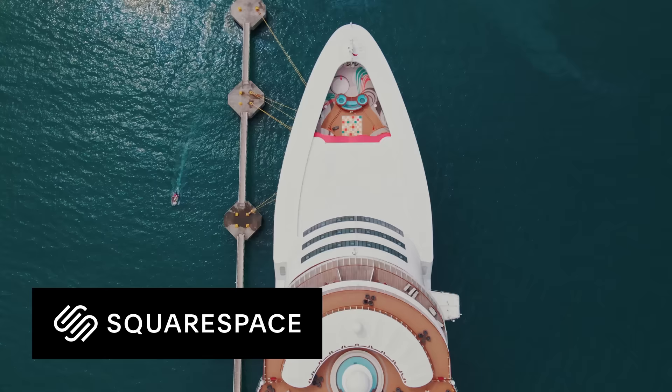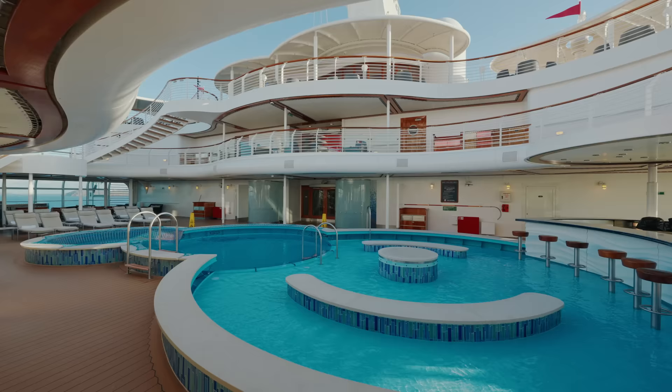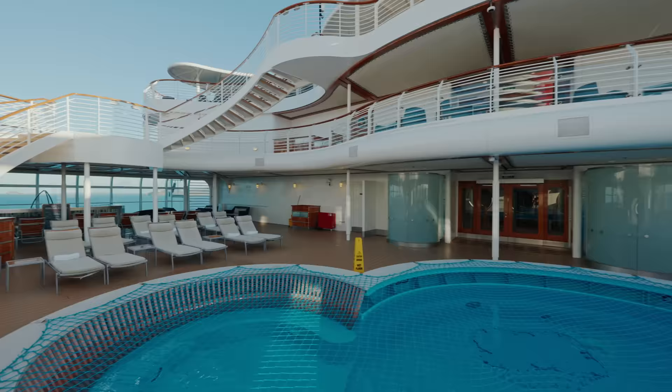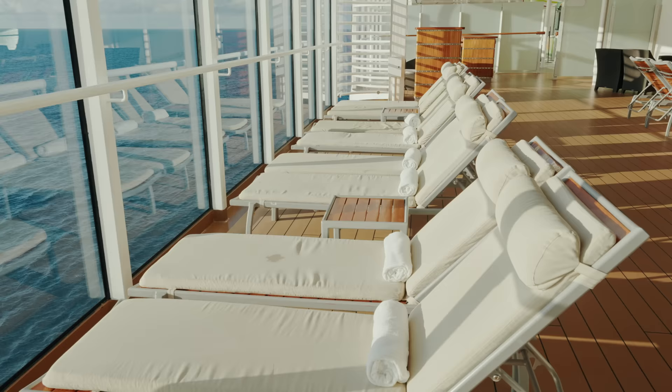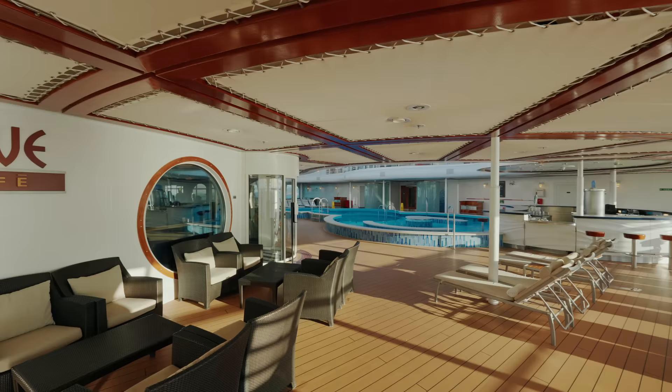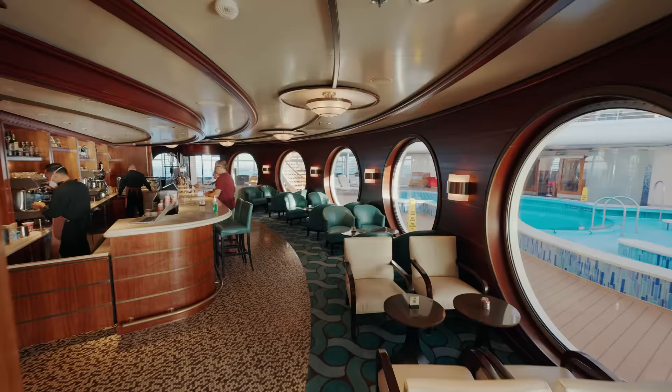Let's start outside at the front in the adults-only area. This area is for over 18s only. It features a pool, swim-up bar and plenty of sun loungers, as well as two hot tubs. The Korf Café is a coffee shop serving up hot and cold drinks for an extra charge. However, the snacks and treats are complimentary.